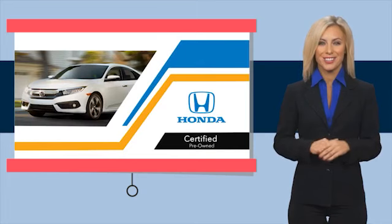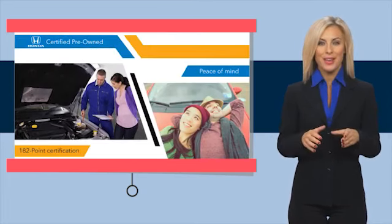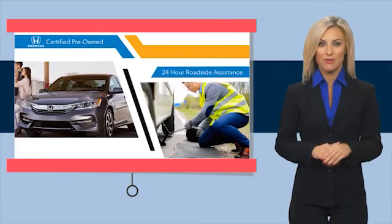With Honda Certified Pre-Owned vehicles, you know you're going to be taken care of. Thorough inspections, plus both limited and powertrain warranties, provide the comfort you're looking for in a pre-owned vehicle. Stop by your local Honda dealer today to see why the Honda Certified program is worth looking into.